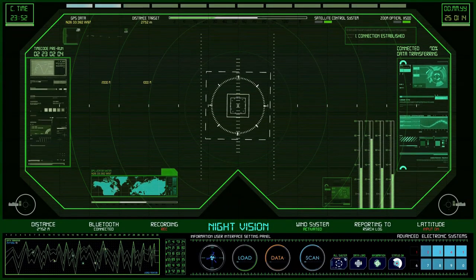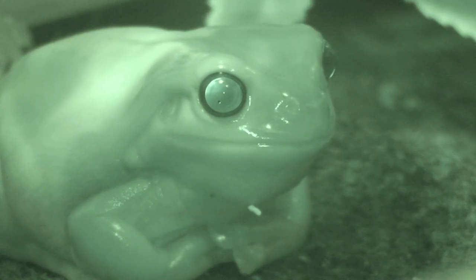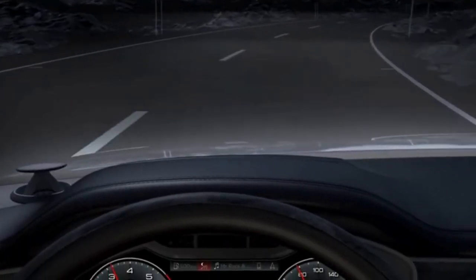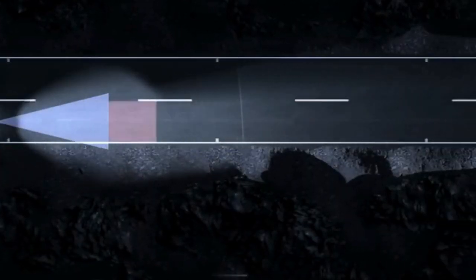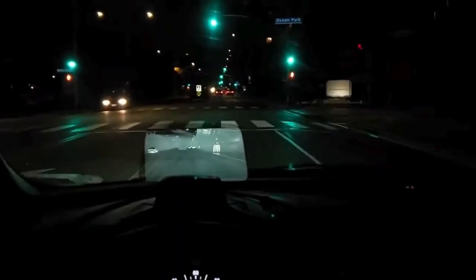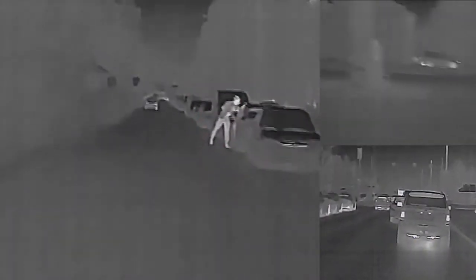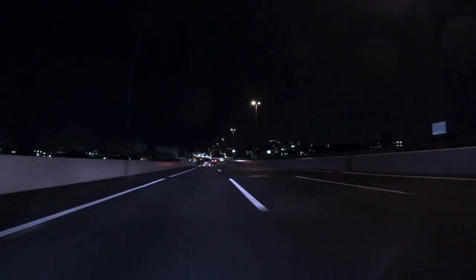Infrared night vision systems revolutionize nighttime driving by enhancing visibility in low-light conditions. These systems utilize infrared sensors to detect heat emitted by objects, creating a detailed image of the surroundings even in complete darkness. This provides drivers with advanced awareness of potential hazards — such as pedestrians, animals, or obstacles — long before they're visible with traditional headlights, significantly reducing accident risk. However, these systems are typically expensive to purchase and install, and are less effective in adverse weather conditions like heavy rain or fog. Despite these drawbacks, infrared night vision remains a valuable tool for drivers navigating dark roads.